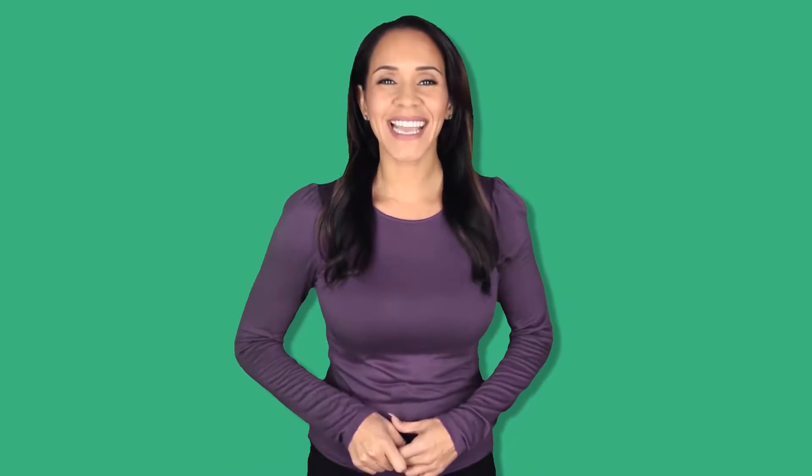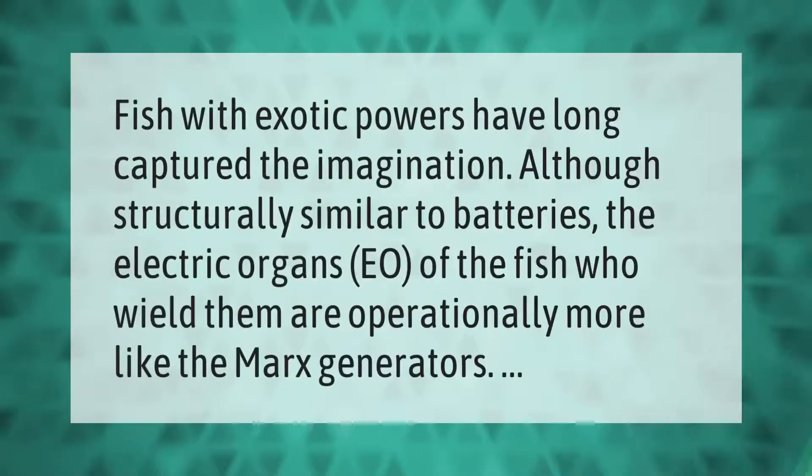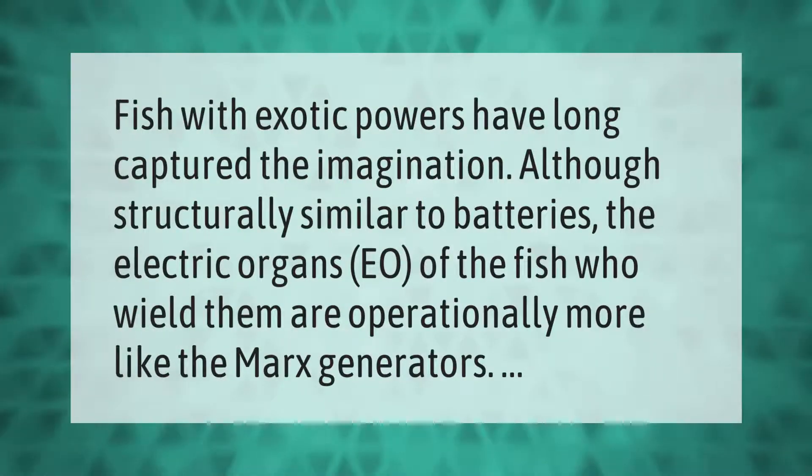Fish with exotic powers have long captured the imagination. Although structurally similar to batteries, the electric organs of the fish who wield them are operationally more like generators.